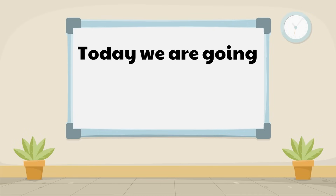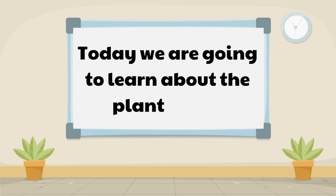Today we are going to learn about the plant parts. We're going to start some music, teach you some cool things, and it's going to be a good time.